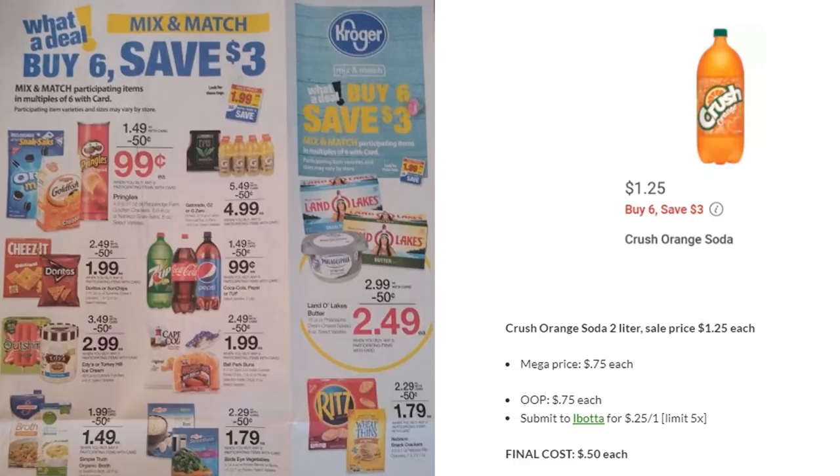For soda, Coke, Pepsi, and 7UP are 99 cents on mega. Crush is actually a little cheaper at 75 cents on mega — submit to Ibotta for 25 cents off one, making it 50 cents each. I have the orange crush and watermelon crush, though my store doesn't carry the watermelon. Some people also found grape crush. Check your Ibotta to see what's available for you.